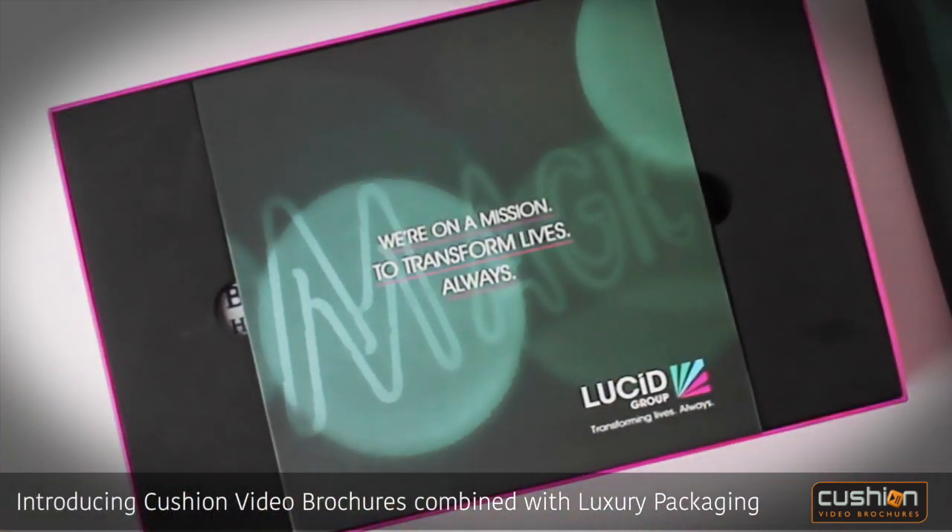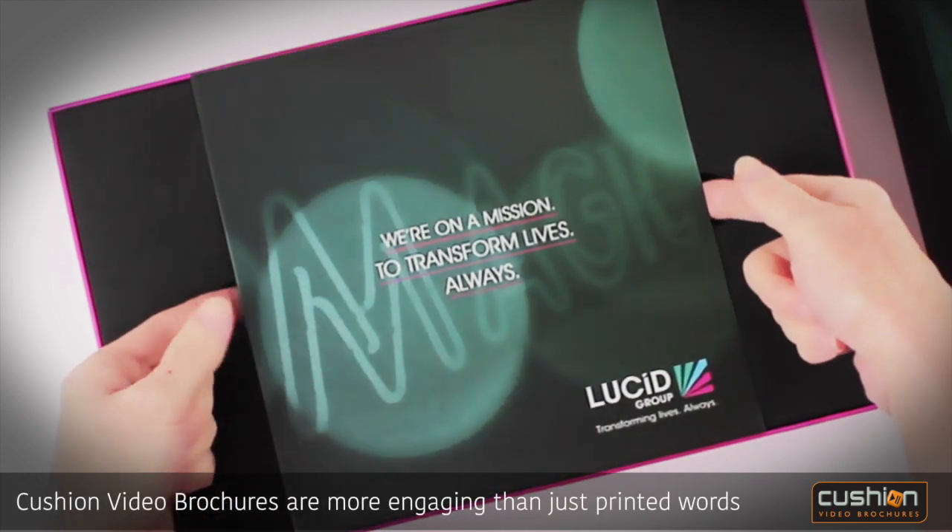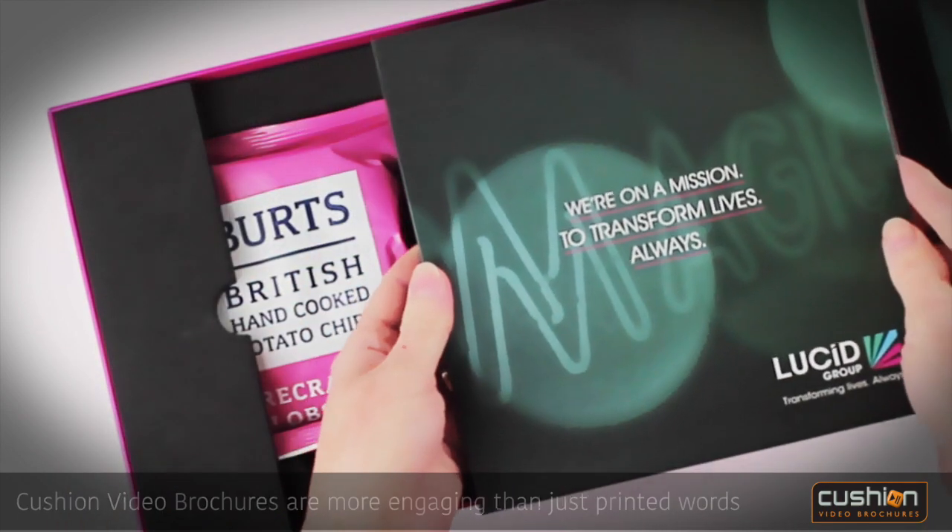Introducing cushion video brochures combined with luxury packaging. Cushion video brochures are more engaging than just printed words.